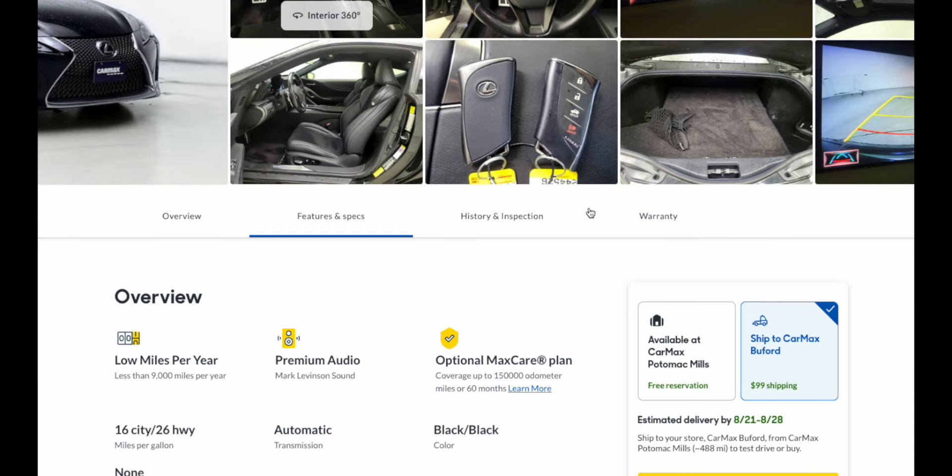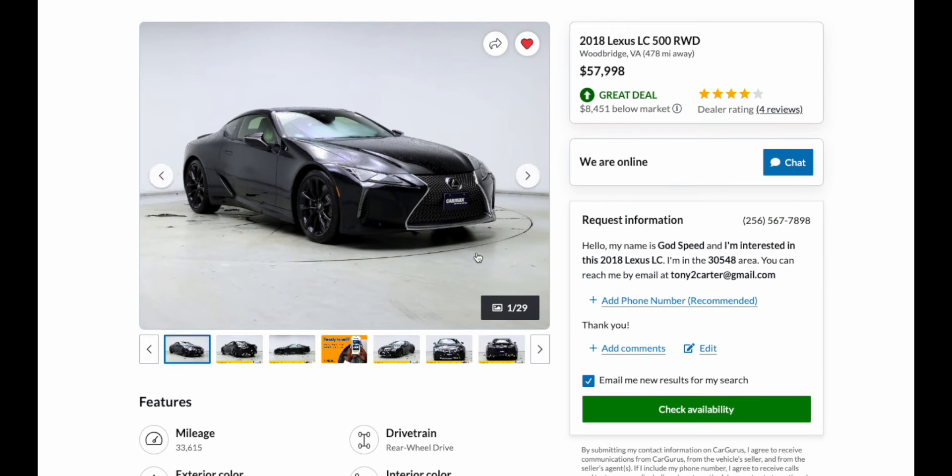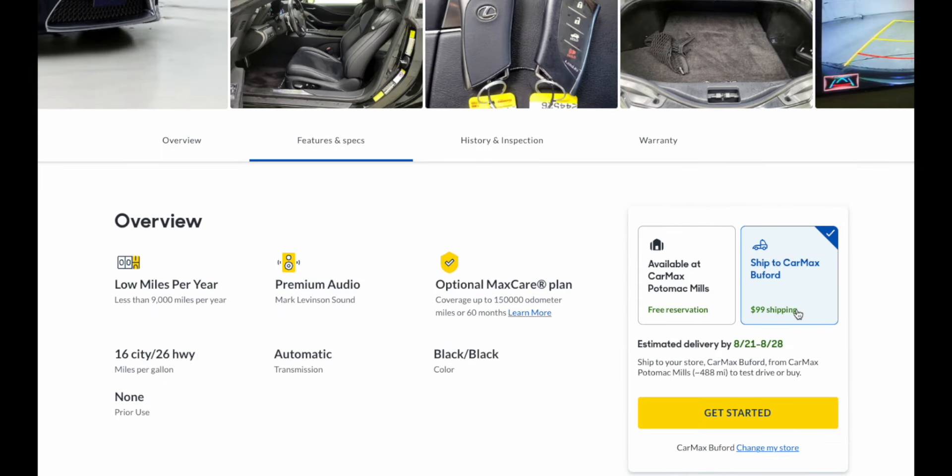One cool thing about CarMax is that if a vehicle you're interested in isn't in your area, you can check how much they'll charge to ship it to the CarMax closest to you — sometimes it's outrageous, other times very reasonable. This one is in Potomac Mills, Virginia. Shipping from Virginia to Georgia is $99, and I don't think that's a bad price at all. Just hit the 'Get Started' button, provide your information, make the $99 payment, and once it arrives they notify you to go take a look and say yay or nay.